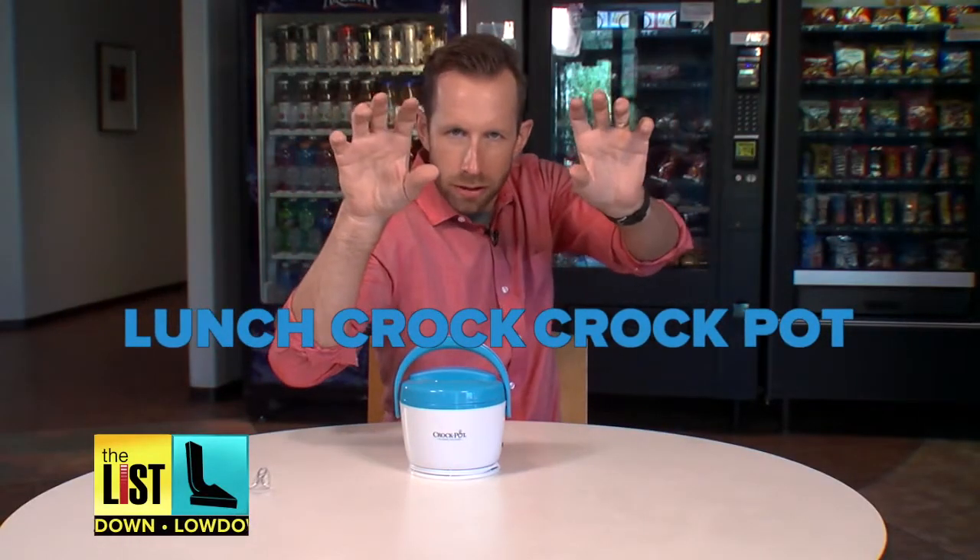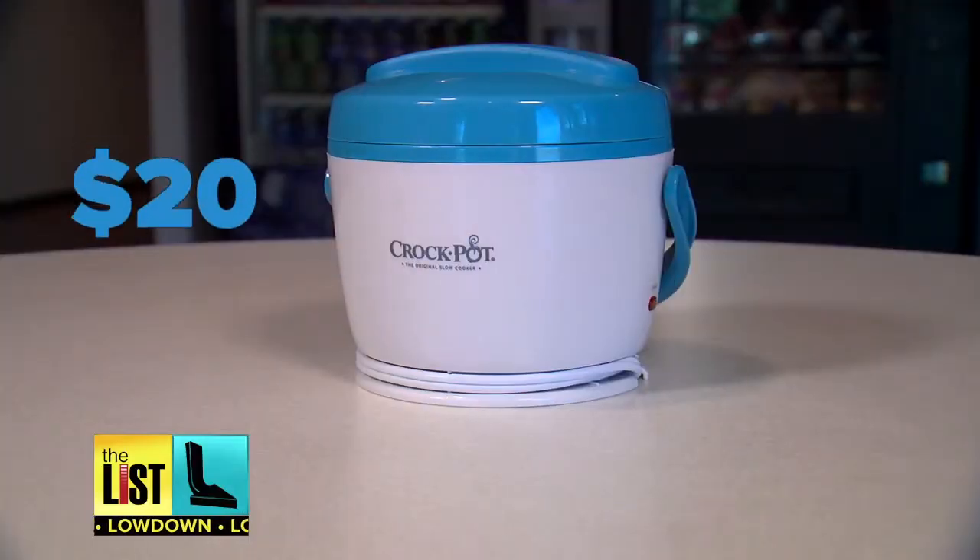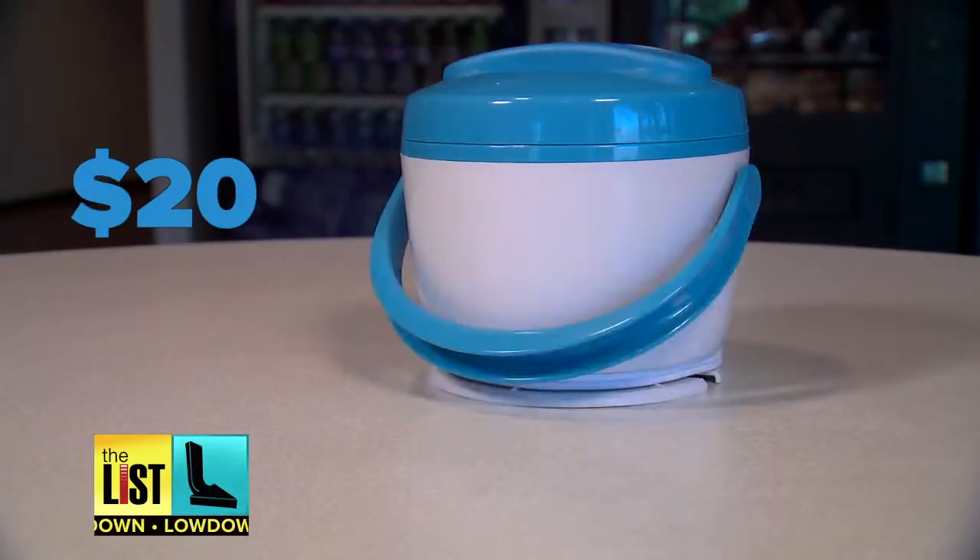Got my lunch crock, I got my Crock-Pot, my lunch crock Crock-Pot. Get this mini Crock-Pot for about $20 at major retailers.